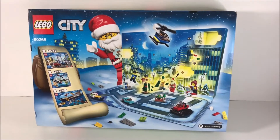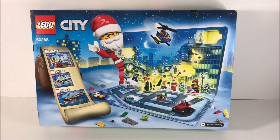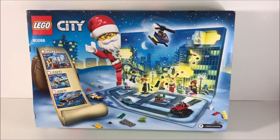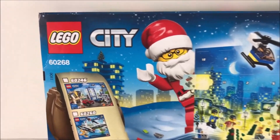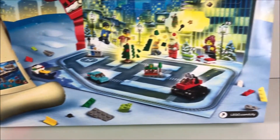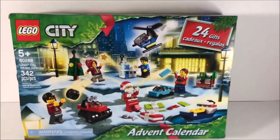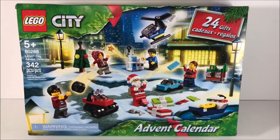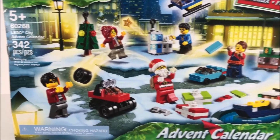If you watch my gaming channel, I bought a box of video games for my friend Brett, and inside was this Lego Advent Calendar set number 60268. It is still sealed — the box has a little wear and tear, a little shelf wear — but all of the tabs are still sealed, which is awesome. There's what the front looks like: 24 gifts. Lego City Advent Calendar.